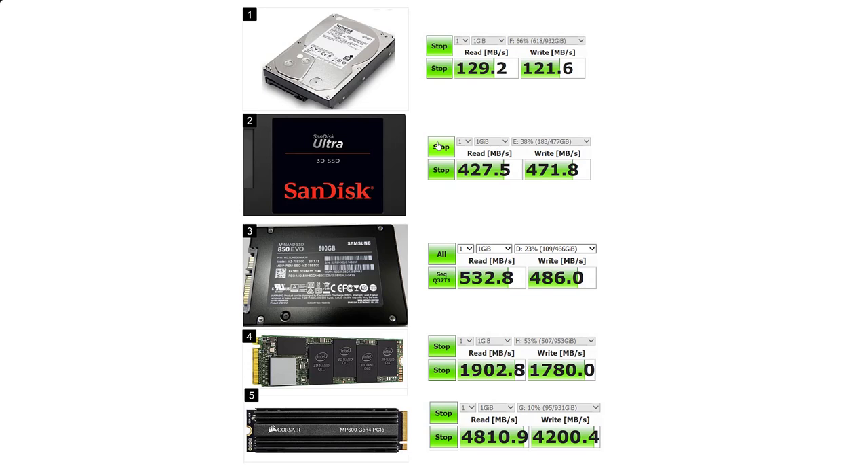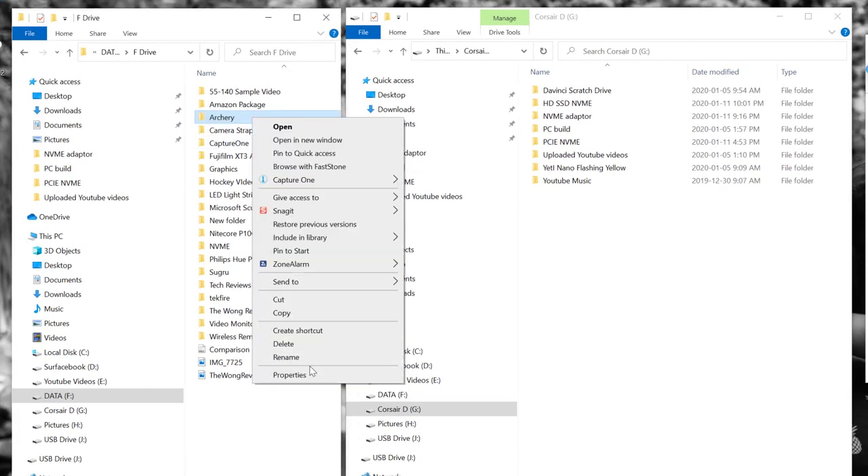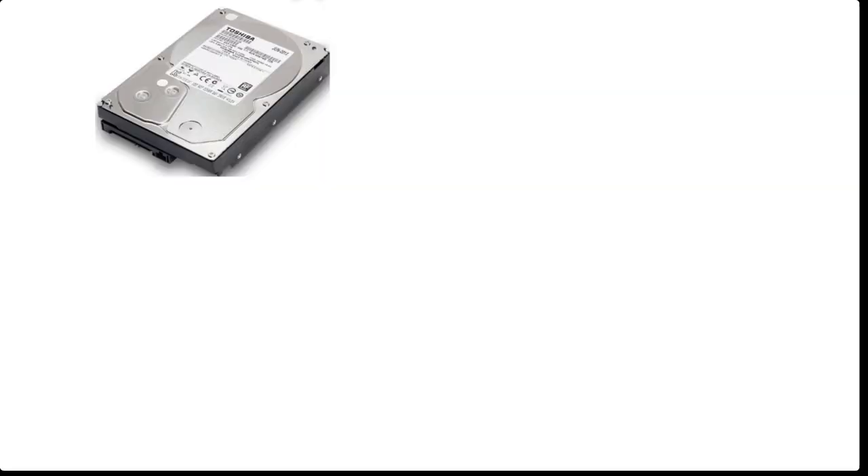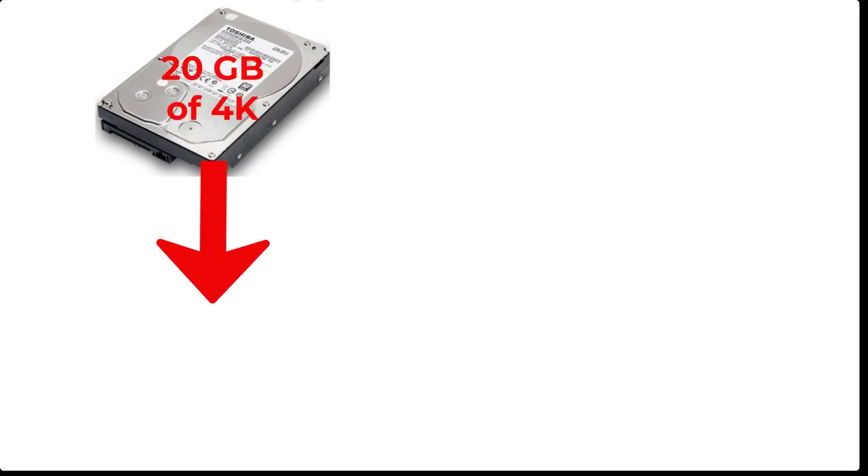Welcome to another episode of the Wong Reviewer. In today's episode we're going to look at real-life write speeds versus the theoretical benchmark speeds. In my last video I benchmarked five types of hard drives I have in my custom built PC. For the real-life application test we are going to copy 20 gigs of 4K footage I recently shot and transfer them from the different types of hard drives to see what the speeds are.